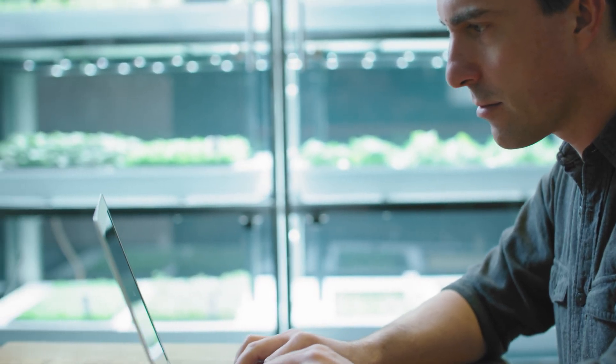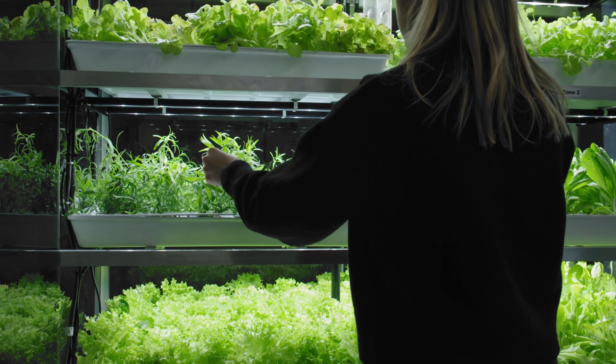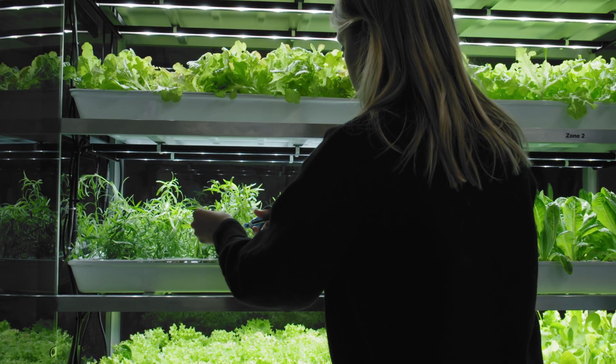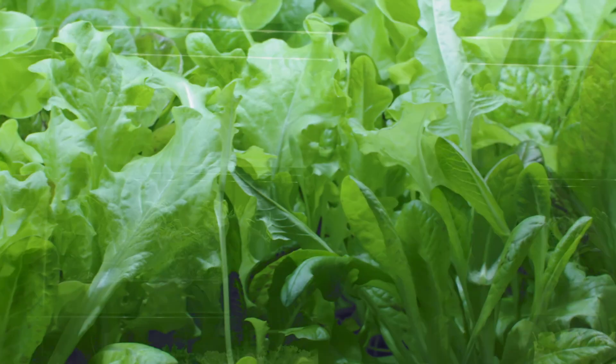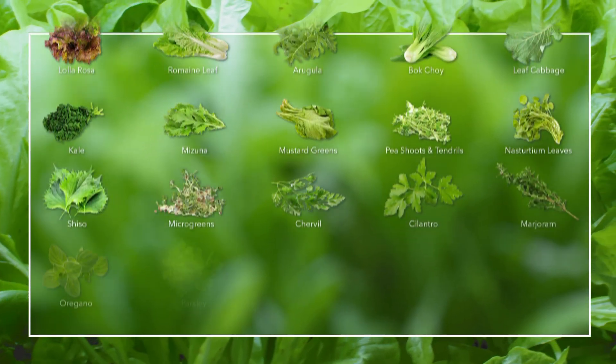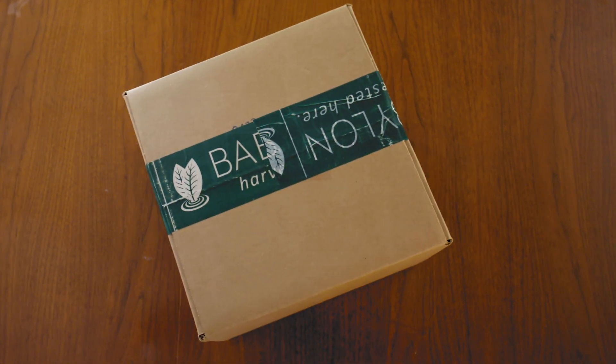To get started, tell us what your favorite produce items are and we'll create a tailored growing program for you, and you can start enjoying fresh food all year. Operating your farm is simple and easy. You choose from our wide selection of salad mixes, culinary herbs, flowers, and microgreens, and we'll deliver them to you pre-seeded and ready to grow.